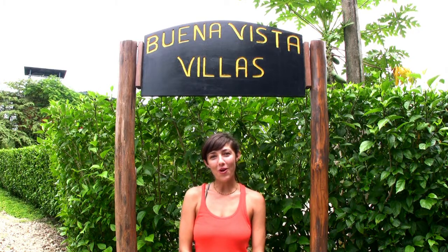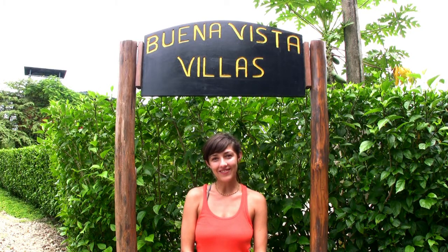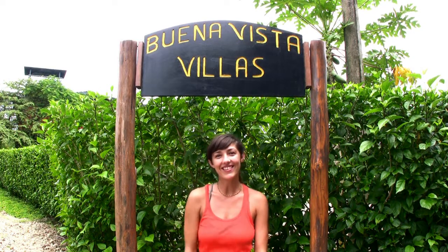We hope you enjoyed the tour of Buena Vista Villas. Hope to see you soon! For more information, check out the website.